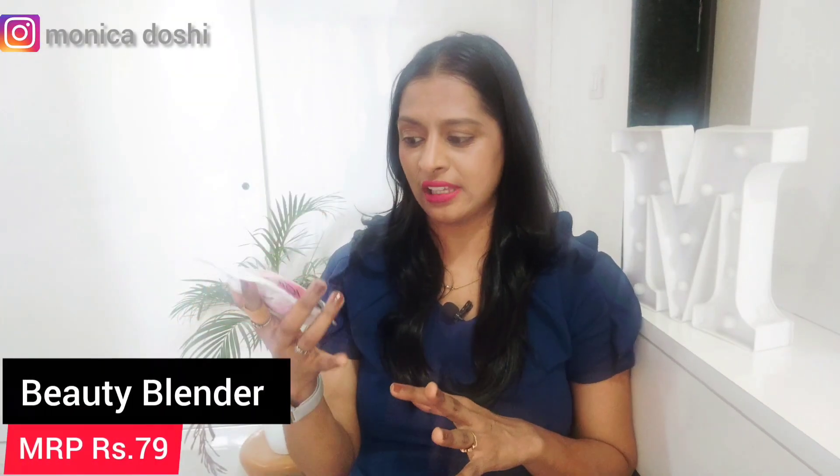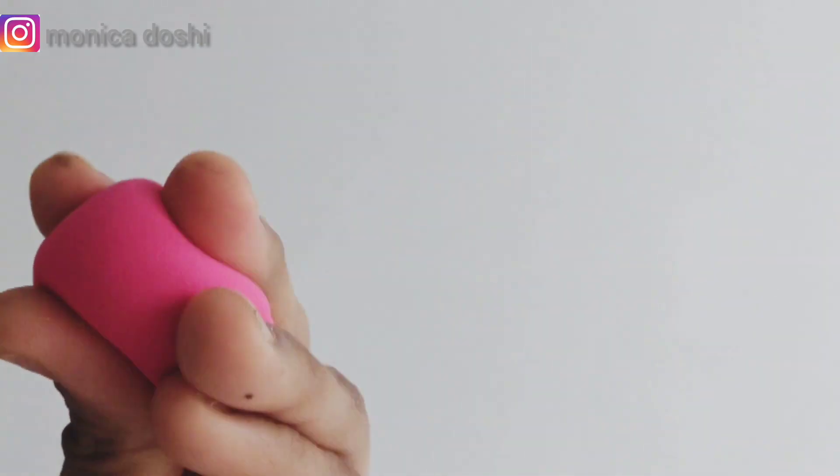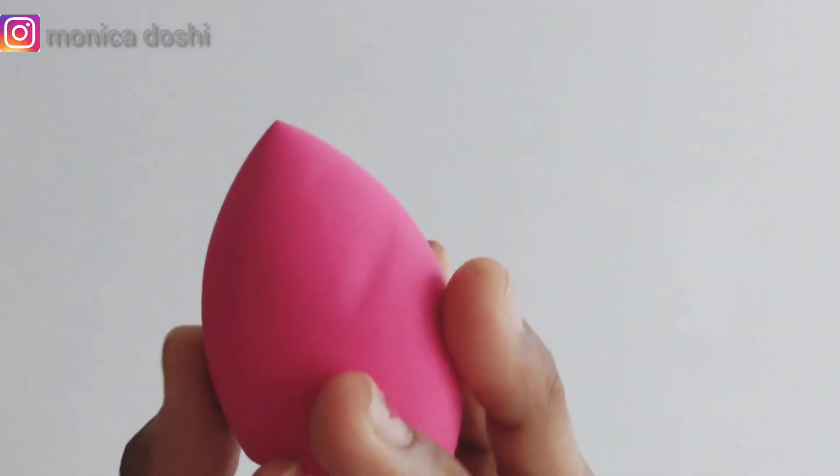The next product is this beauty blender, which costs 79 rupees. Nothing very fancy, but I feel the quality is good. I think it should last long, but I'll have to try it to let you guys know for sure.